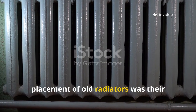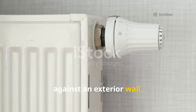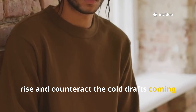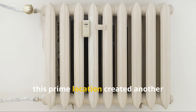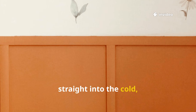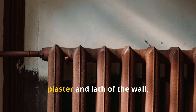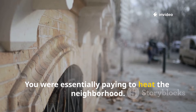One of the biggest flaws in the placement of old radiators was their typical location. In most homes, you will find radiators positioned against an exterior wall, usually right under a window. Placing the radiator there helped create a curtain of warm air that would rise and counteract the cold drafts coming from the single-pane glass. It was a smart way to fight the coldest part of the room directly. However, this prime location created another significant problem: the radiator was sending a huge amount of its energy straight into the cold, uninsulated exterior wall behind it. The cast-iron radiator would heat up the plaster and lath of the wall, and that heat would then conduct right through the brick or wood siding to the outdoors.